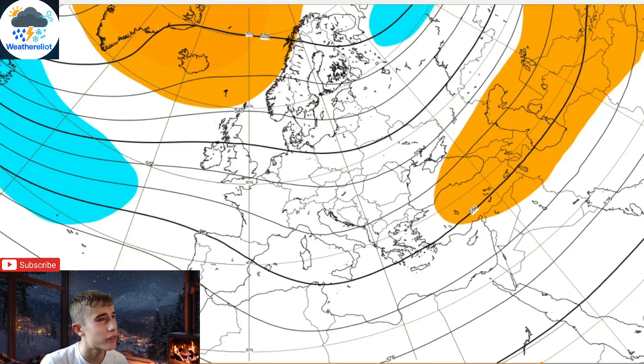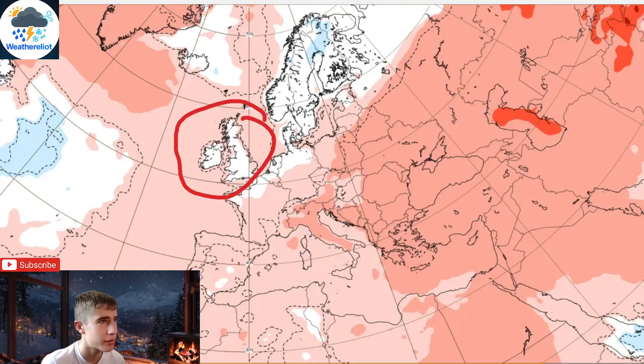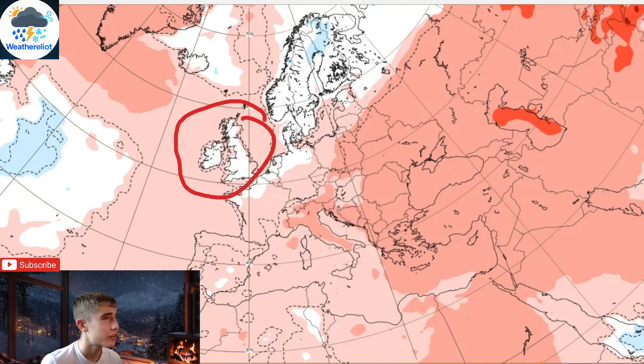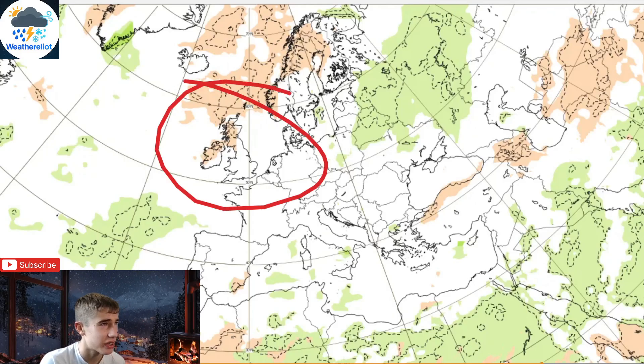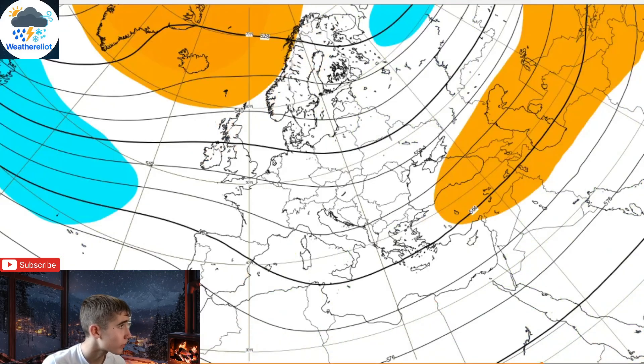Week 5 temperatures: once again we are going below average. It doesn't look like it on the chart but we're definitely going to be below average. If we are in those easterly winds we'll probably be in the freezer. And precipitation based on that — we are turning drier as the Atlantic is blocked off, and the more unsettled weather will be pushed to our south.